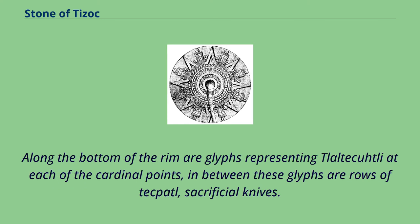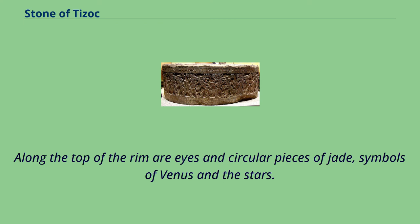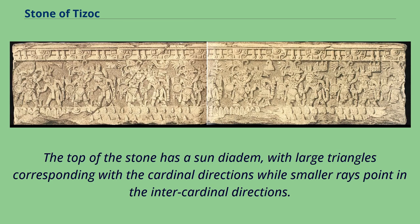Along the bottom of the rim are glyphs representing Tlaltecuhtli at each of the cardinal points; in between these glyphs are rows of tecpatl, sacrificial knives. Along the top of the rim are eyes and circular pieces of jade, symbols of Venus and the stars. The top of the stone has a sun diadem, with large triangles corresponding with the cardinal directions while smaller rays point in the inter-cardinal directions.